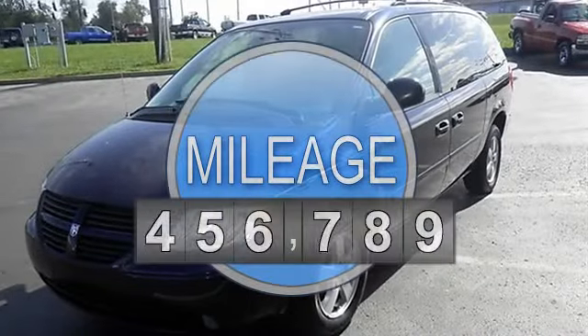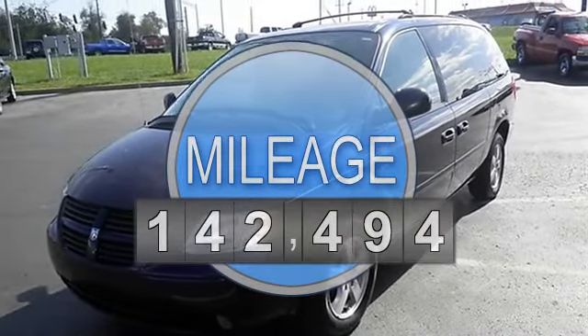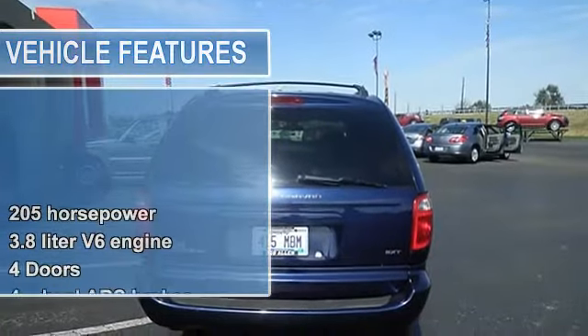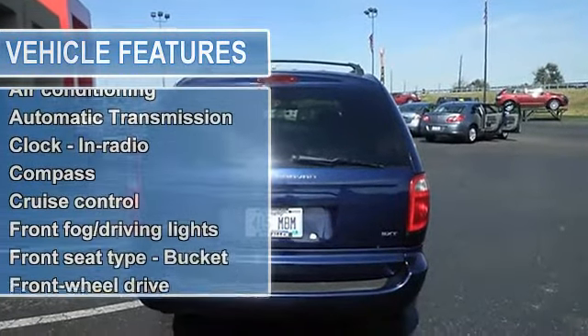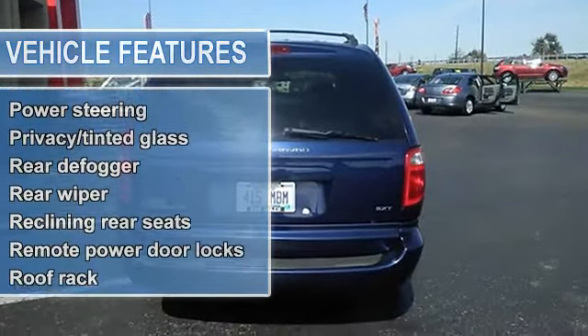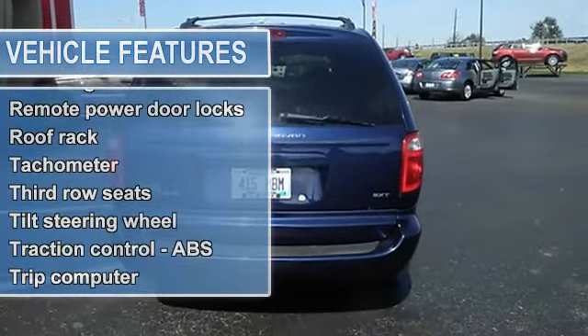Great safety equipment to protect you on the road: anti-lock brake system, traction control, passenger airbag, front fog driving lights, knee airbags for the driver. This vehicle is nicely equipped with features such as power locks, power windows, auto air conditioning, and rear air conditioning.